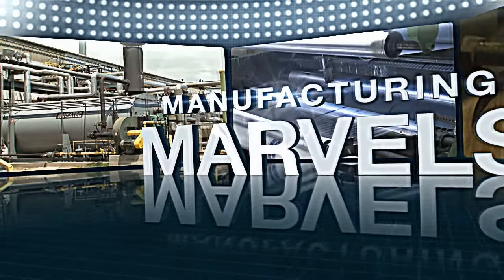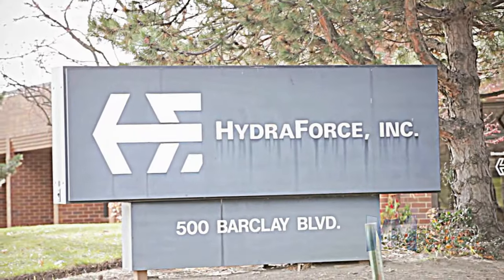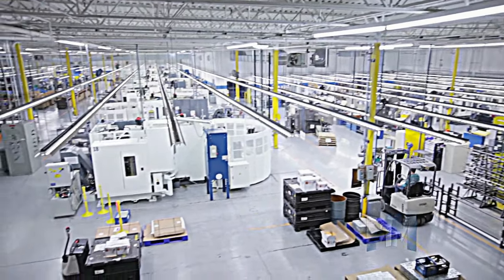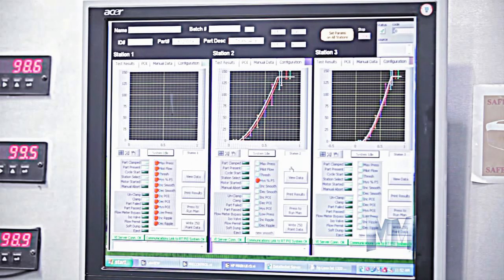Hi there, this is John Criswell. Welcome to Manufacturing Marvels. We're just north of Chicago, home to Hydroforce, a leading supplier of high-performance hydraulic cartridge valves, custom manifolds, and electro-hydraulic controls.